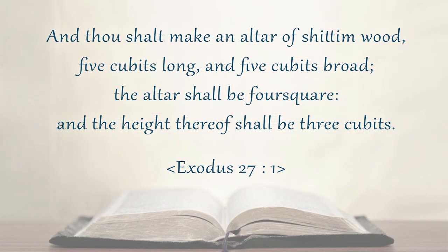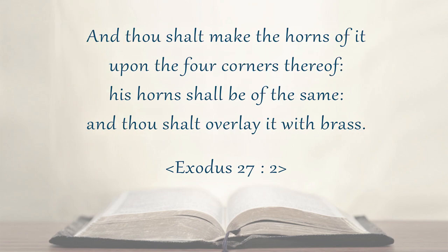And thou shalt make an altar of shittim wood, five cubits long, and five cubits broad. And the altar shall be four square, and the height thereof shall be three cubits. And thou shalt make the horns of it upon the four corners thereof. His horns shall be of the same, and thou shalt overlay it with brass.